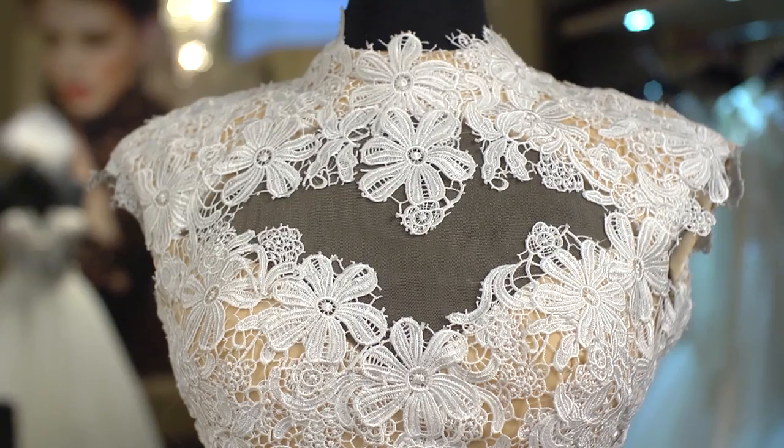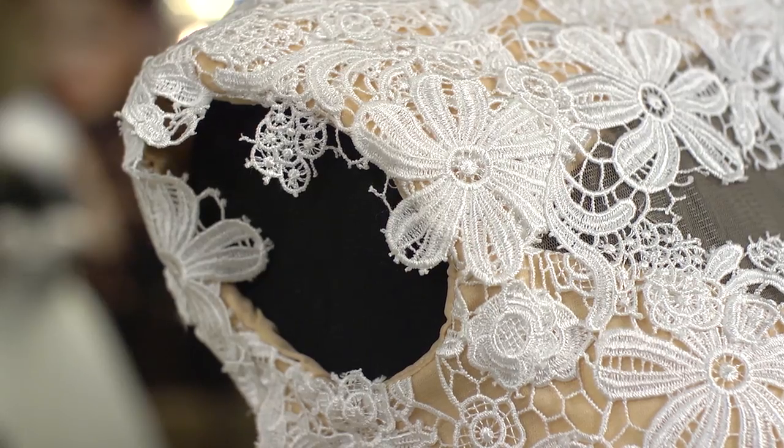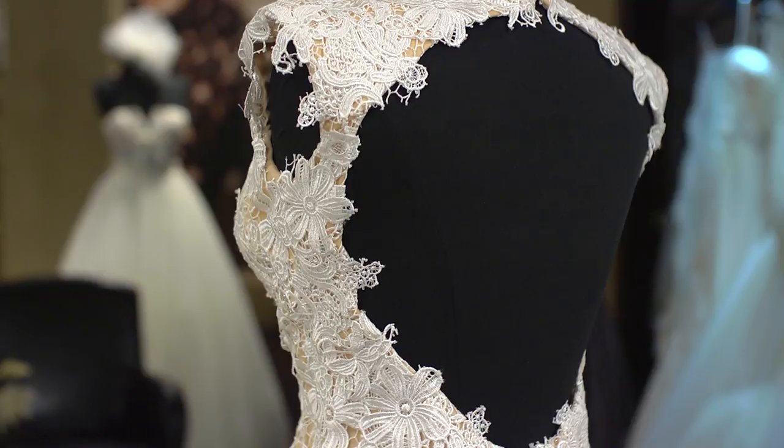This dress is an all-over lace, it's made in a guipure lace, has cap sleeves and a keyhole back, and it's a shorter length.